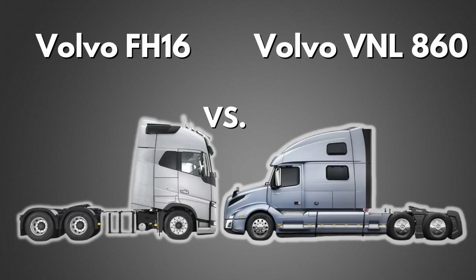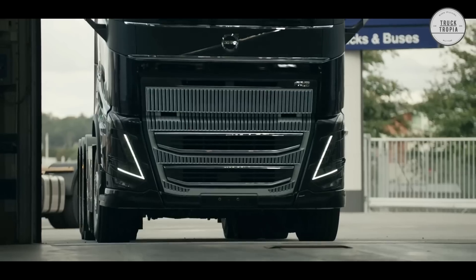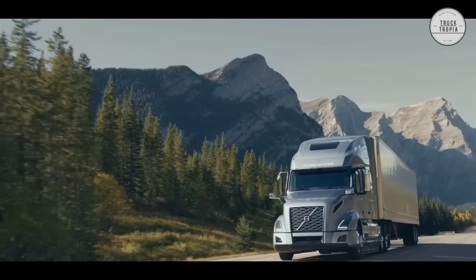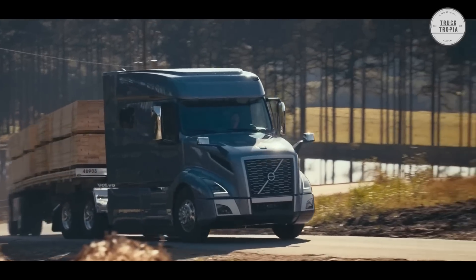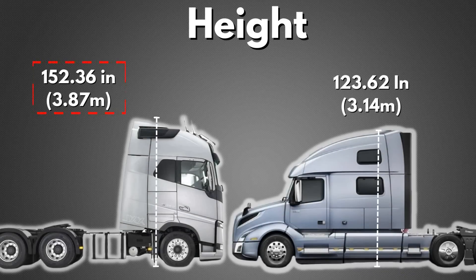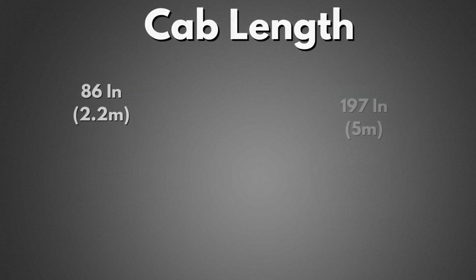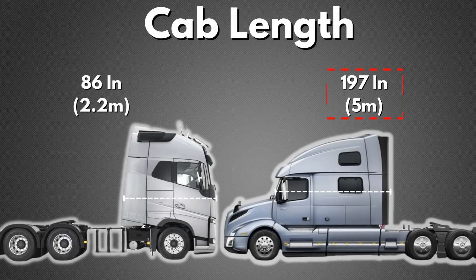To make it as comparable as possible, we have chosen to compare the European Volvo FH16 with the biggest cab, the Globetrotter XXL, with Volvo's American model, the VNL860. When we look at exterior height, the Volvo FH is somewhat higher, because the engine is under the cabin, which makes the truck taller as there must be room for the engine. The European models are also a little bit wider. But the American cabs are much longer, with a cab length of around 197 inches, where the European version's cab is only around 86 inches in total length.